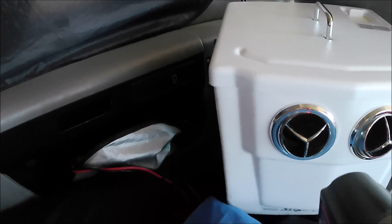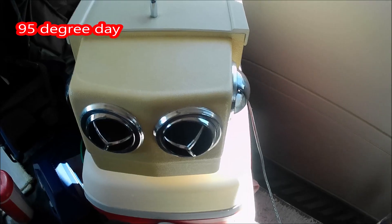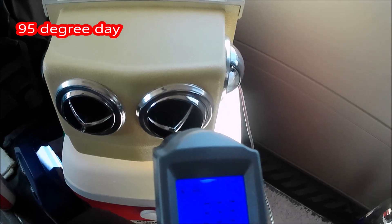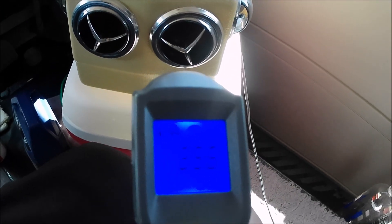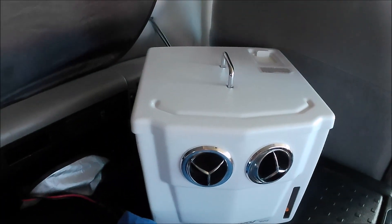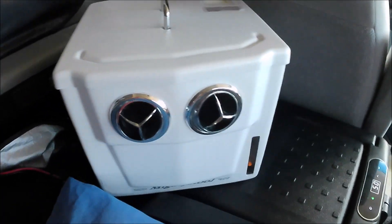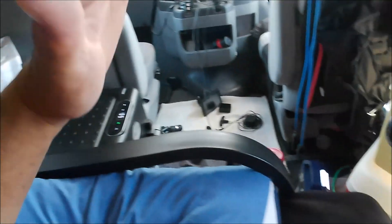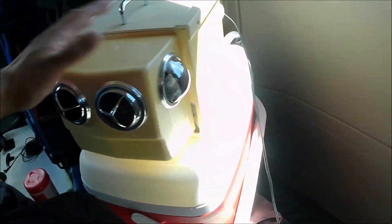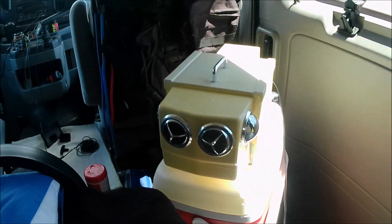The water-only model reads 69.2 degrees. The ice model reads 35.6 degrees — about 30 degrees cooler than water only. I do like the water-only model because for the most part that's all I need, but when it gets really hot the ice model is nice. It does take up a lot of space, but that's how I stay cool in my van.